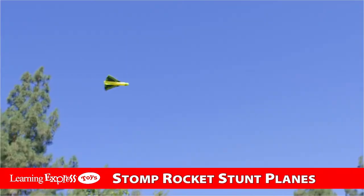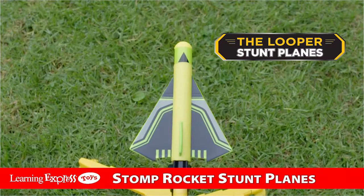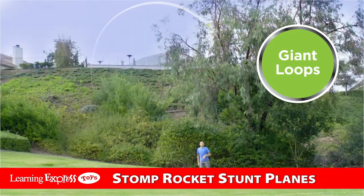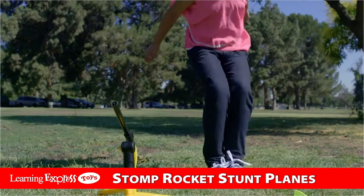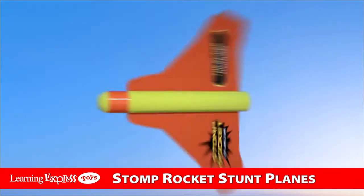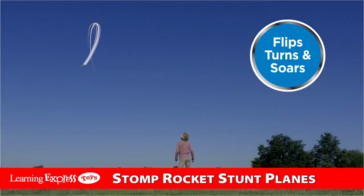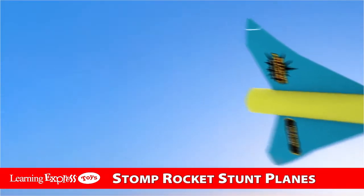Three different planes designed by aeronautical engineers. Looper does giant loops. That's so cool! Glider flies over 100 feet and does tricks. It went so far! Wildcat flips, turns and soars. Whoa! Did you see that?